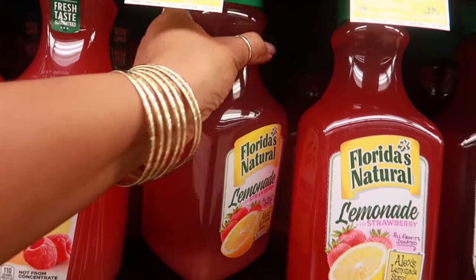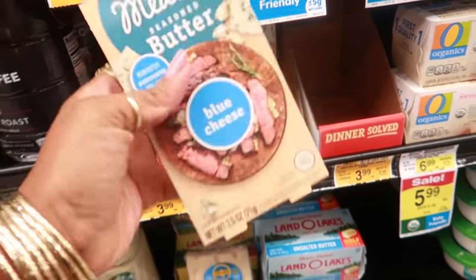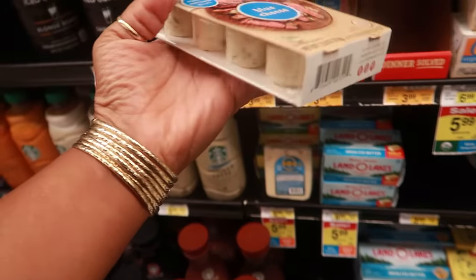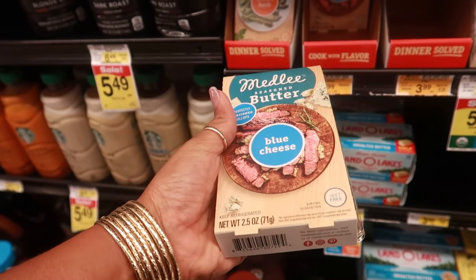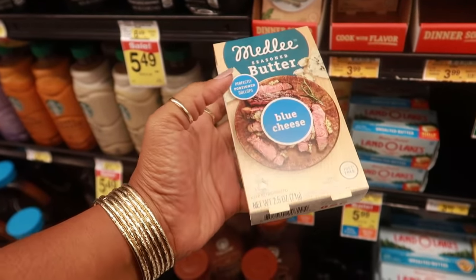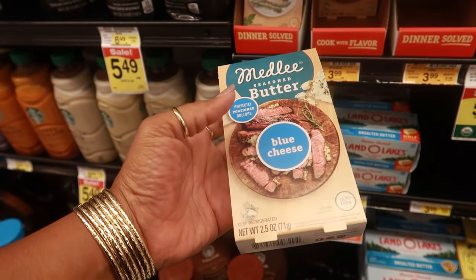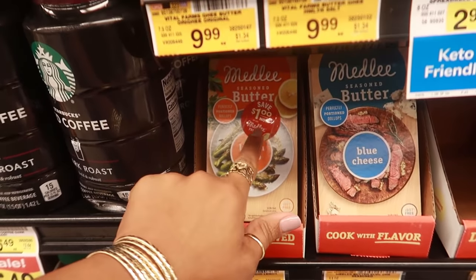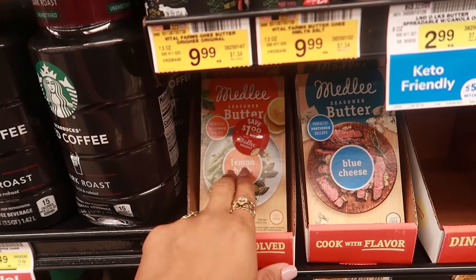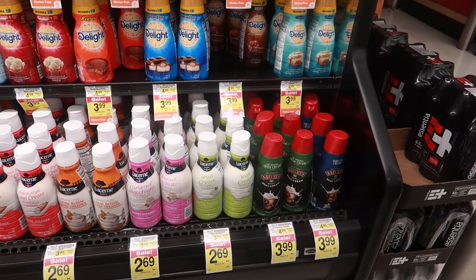You guys, I bought one of these compound butters and I love it. Every time I make my steak — they come in the little dollops. You guys remember when I showed you these in my haul? I've been using them like crazy. When you make a steak, put it in your pan when it's almost done and let it melt down on it. It's blue cheese — so good. These are $3.99. Or you could get the lemon and herb one and put it on your vegetables. So good.